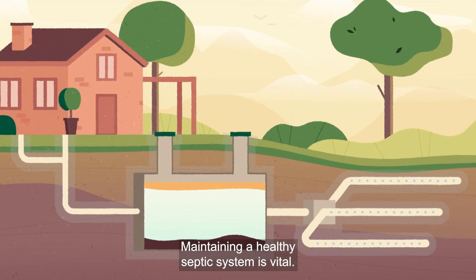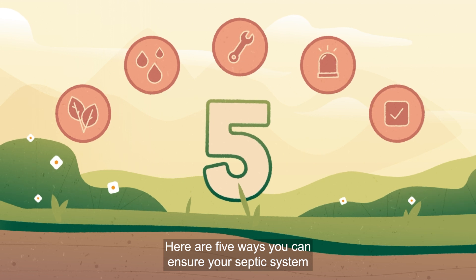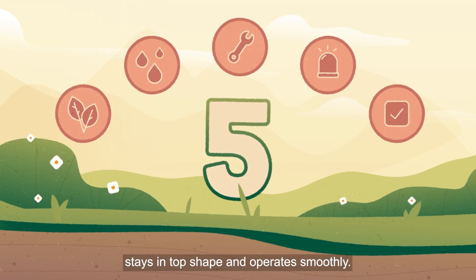Maintaining a healthy septic system is vital. Here are five ways you can ensure your septic system stays in top shape and operates smoothly.